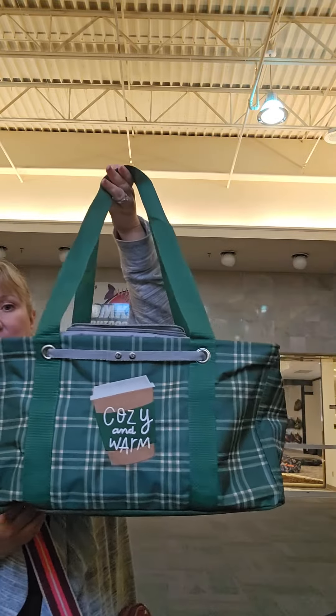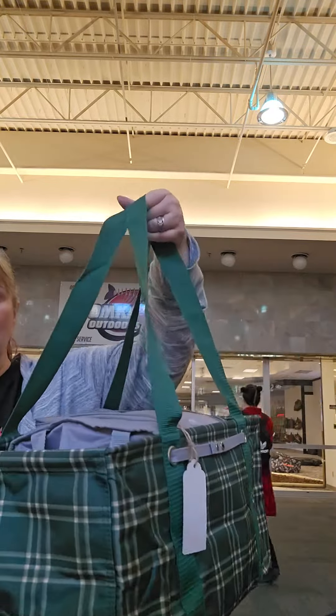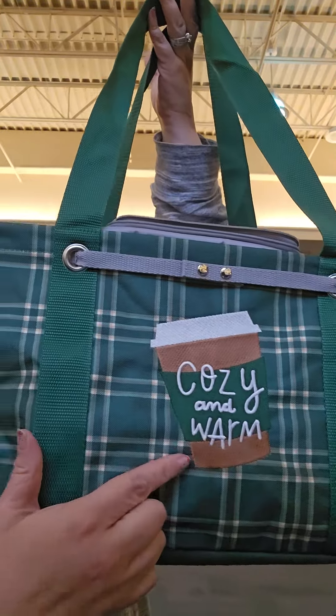So this is the medium utility tote, which is a size smaller than the large utility tote, but it's basically the same thing. It has the metal, it has the wipeable fabrics, and look at this pattern for the holidays with this cute little personalization, and you can choose those colors.